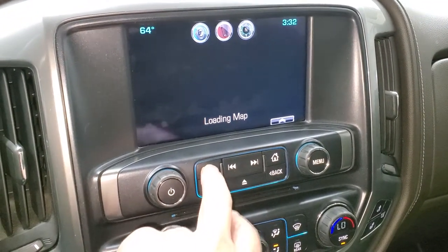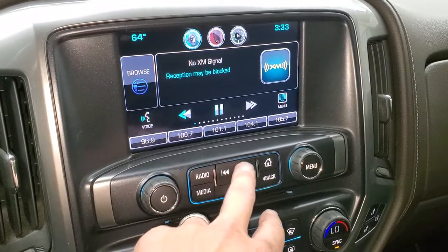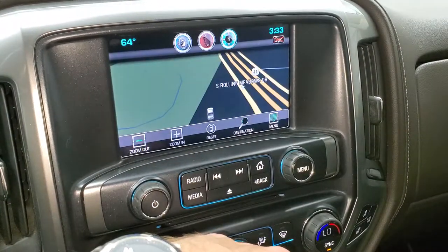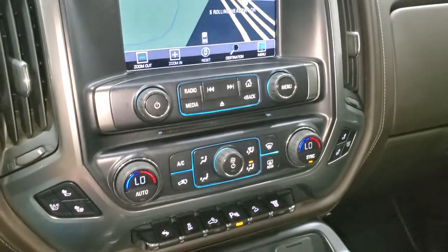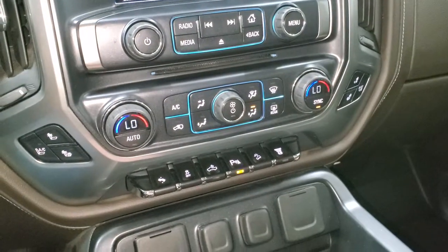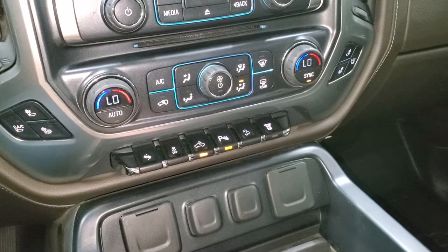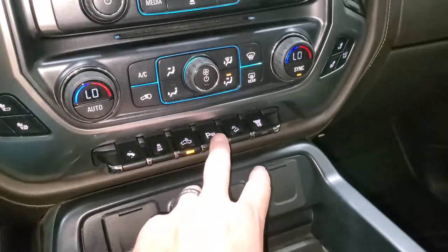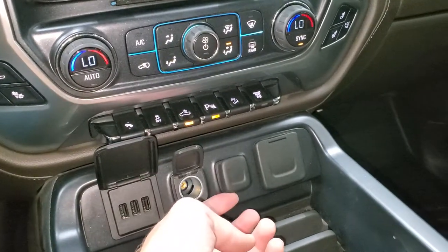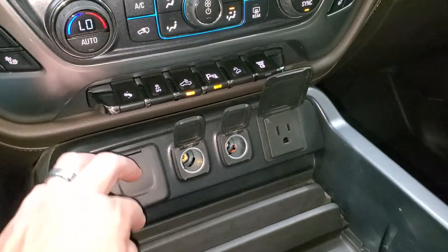There's the factory navigation system — there's AM, FM, and Sirius. Going back to the home screen, there is the navigation system. It does have a CD player. The Bose sound system and heated and cooled seat buttons are here, along with dual climate controls. It does have power pedal stability control, controls for cargo lamps and LED bed lighting, parking sensors you can turn off and on, downhill assist control, and the factory exhaust brake. This one has three USBs, two 12-volt power points, and a 110-volt 150-watt plug-in.